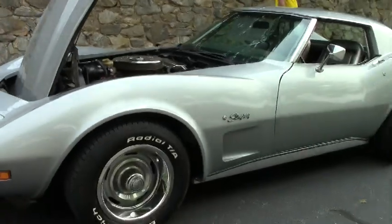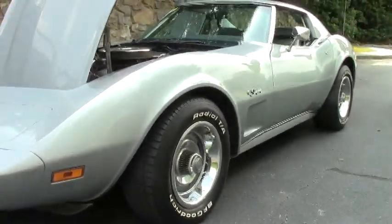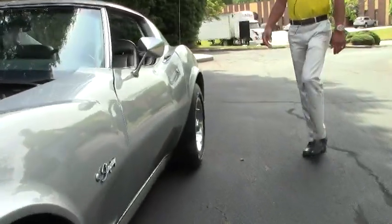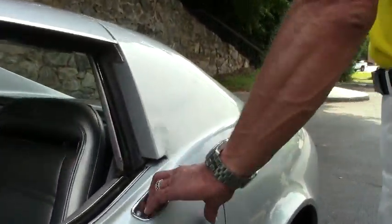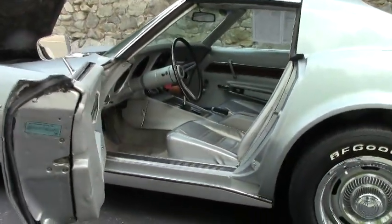The body lines on this car are straight as an arrow. The mid-seventies Corvette coupe just has fantastic lines and detail to them. Beautiful silver interior to match the silver paint.